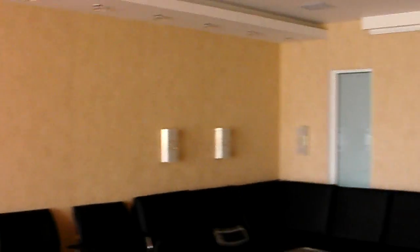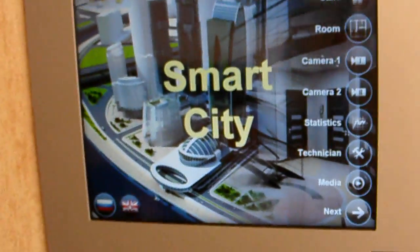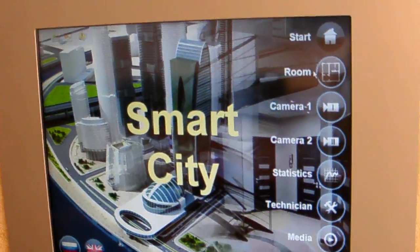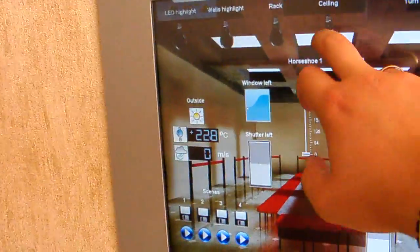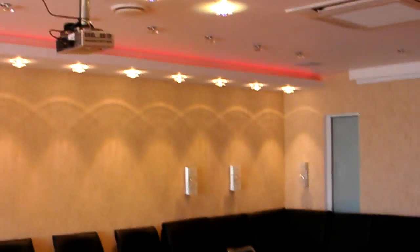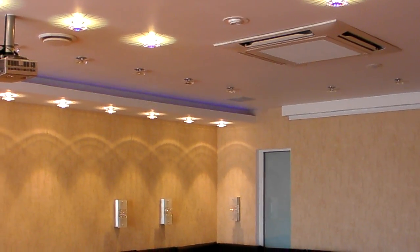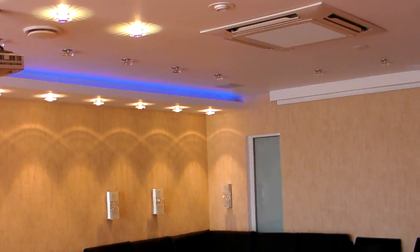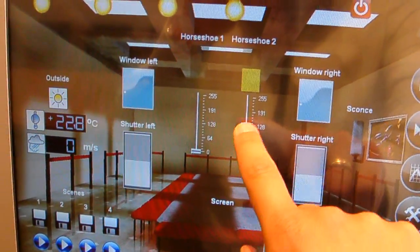For small apartments or private houses, we have a touchscreen embedded into the wall. For example, we can choose the layout of the room, then turn on ceiling lights and LEDs — you can see it's our own installation.